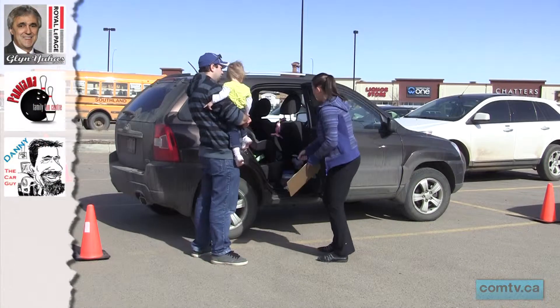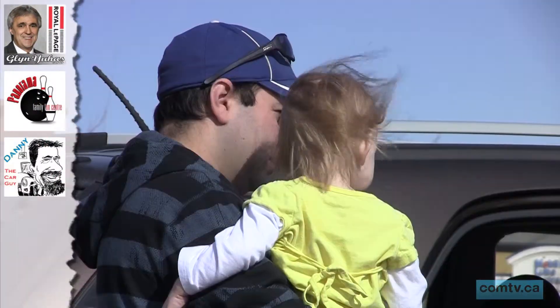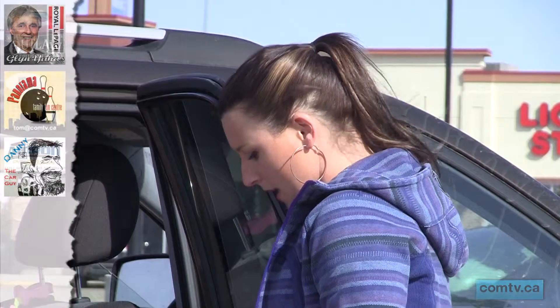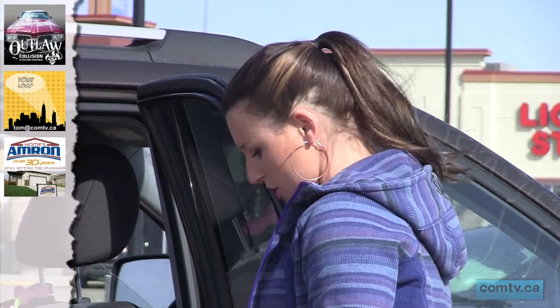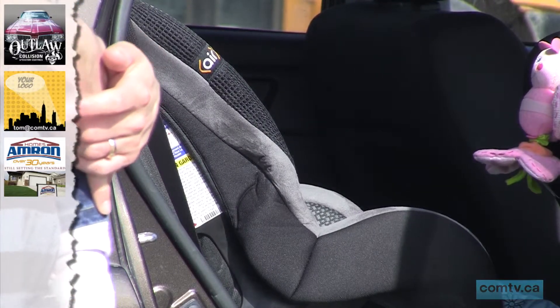Whether driving to the store or just going out for that afternoon cruise, it's always important to buckle up. But when you have little kids, putting in a car seat properly can be a little complicated. And with the life of a toddler in your hands, it makes it all that much more important to do it right. Car seats unfortunately aren't a one-size-fits-all, and that's why we're seeing so many problems with them.